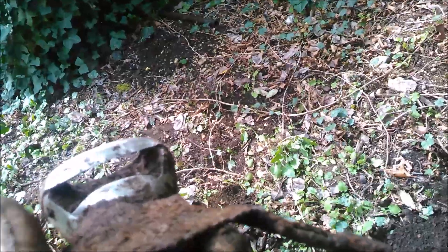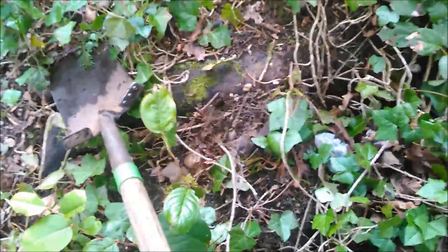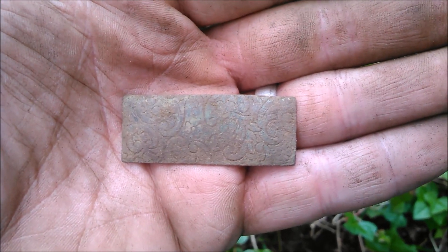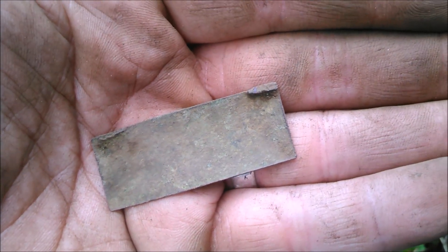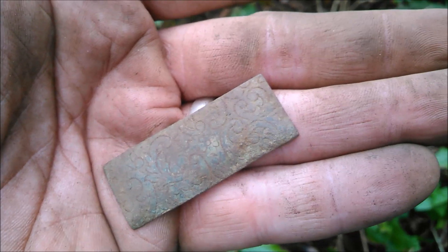Just got a fancy little piece of copper — I have no idea what it's off of, but it's pretty neat. It's obviously somebody's personal item of some sort. I'll see if there's more of it down here.